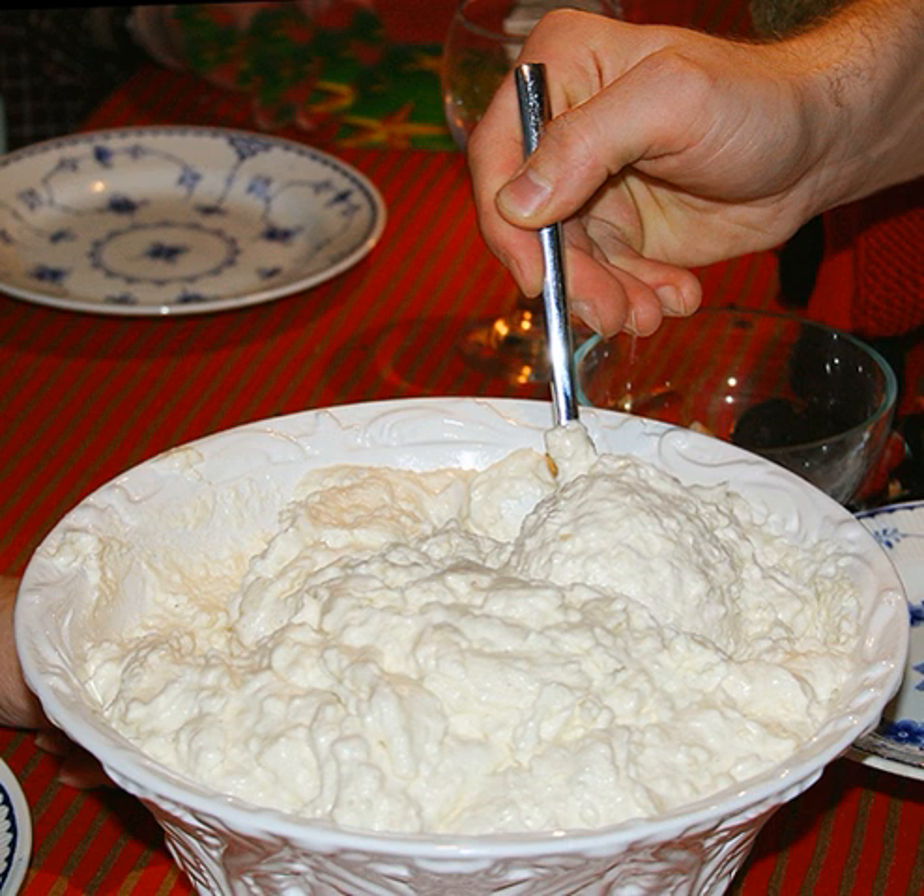Teurgoule, Normandy. Risovaya kasha, Russian, usually eaten for breakfast, sweetened with sugar and served with a knob of butter.